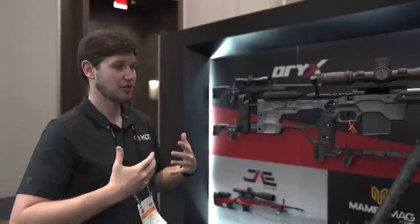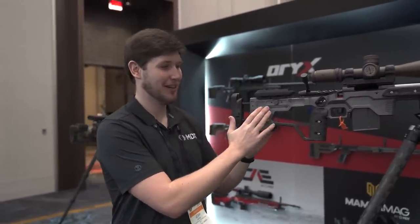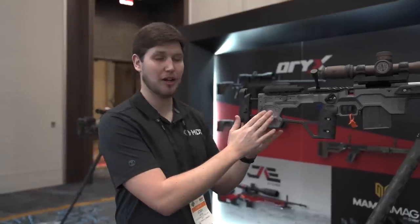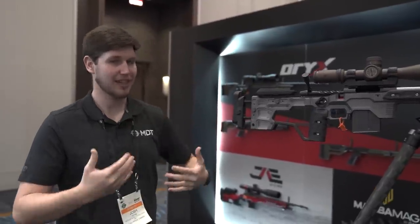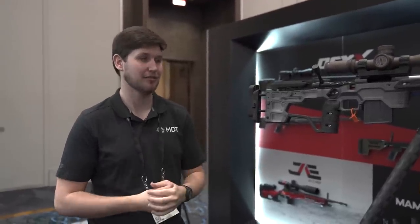We've also got the 3D-printed prototype dampers in this chassis right now — very similar to the ones we looked at earlier, just a different shape for this chassis. We will be offering these at a later date for the Gen 2. That's a brief overview of the ACC Gen 2 as it sits right now — expect some changes. We're really excited to have it here at the show and are getting a lot of great feedback. Thanks for watching our MDT Shot Show video. If you have any more questions, please reach out to our customer service at mdttac.com.